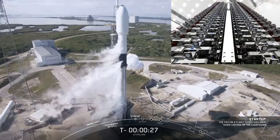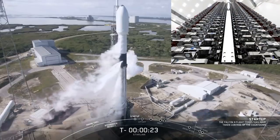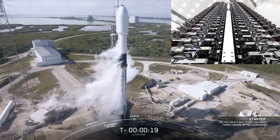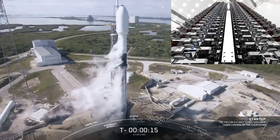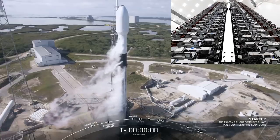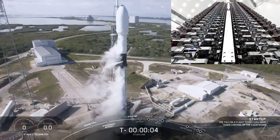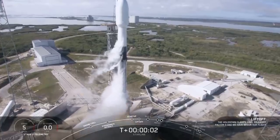The SpaceX Starlink project sees the company deploying a constellation of small, low-Earth orbit satellites that will work with one another in concert to deliver high-speed, low-cost broadband internet connectivity to users. The current goal is to launch enough satellites to begin providing service to customers in the U.S. and Canada later this year, followed by eventual global rollout pending further expansion of the constellation.